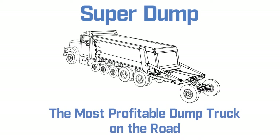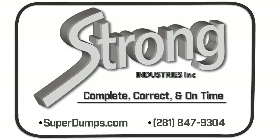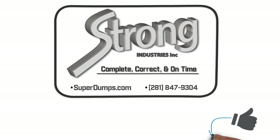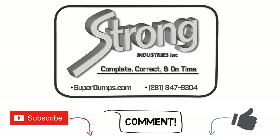If you like this video, please click the like button, subscribe to always catch our latest videos, and leave a comment letting us know what you think. For more videos of the super dump versus other types of dump trucks, click this tile to go to our playlist containing only those videos.